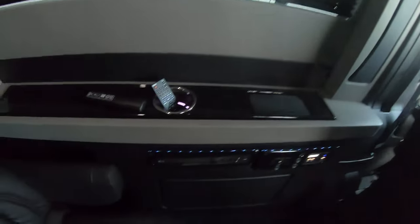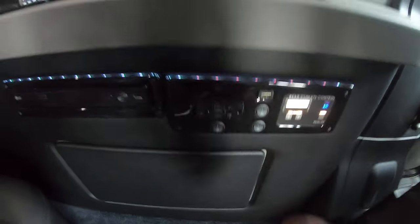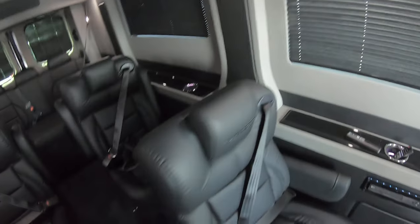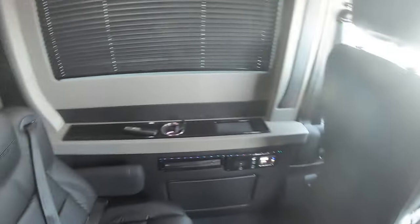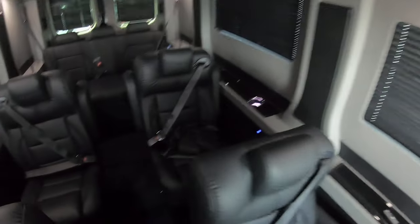We've got a 32 inch TV up here. Then we've got a Blu-ray player down here and then here's the controls for the rear climate. There's a remote to control these lights in here, the LED lights. We've got wireless headphones here.